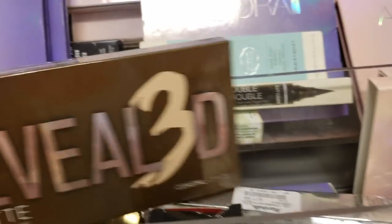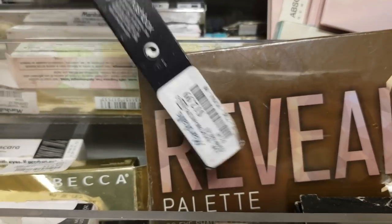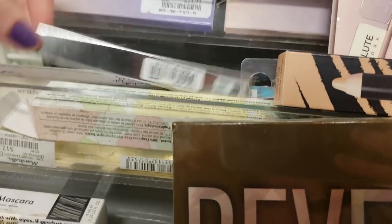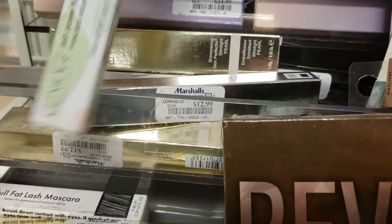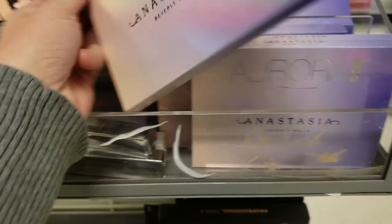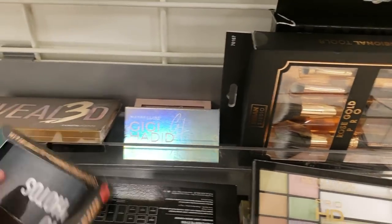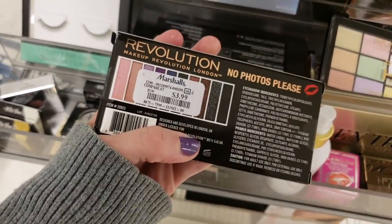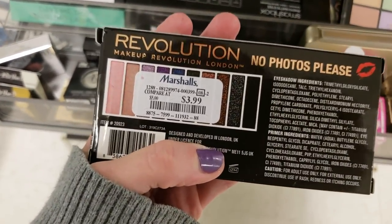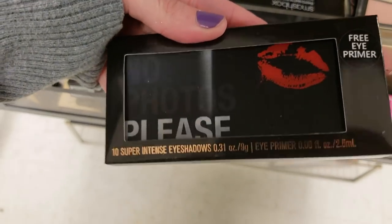I'm so disappointed — no palettes today. I don't know what Coastal Scents is. We've got a Smashbox Highlight Step-by-Step Contour Stick for $12.99. There's some Clinique Lash Power Flutter to Full Mascara for $7.99. They really need to discount these Aurora palettes — still $24.99 and nobody's buying them. I found the Revolution Makeup 'No Photos Please' eyeshadow palette for $3.99 — look how pretty it is! It even comes with a free eye primer.